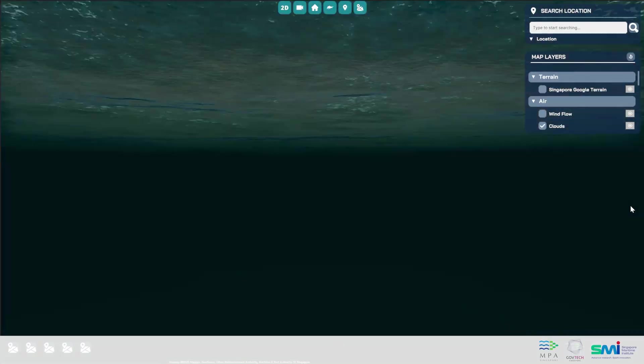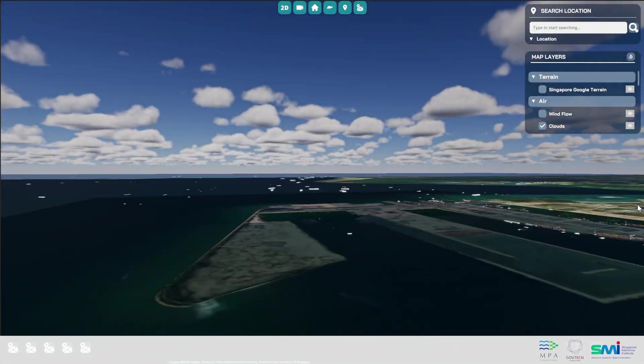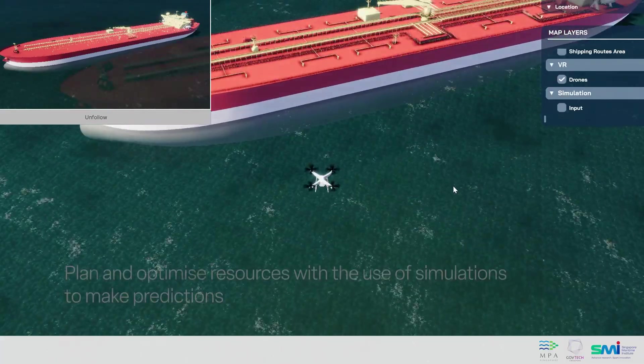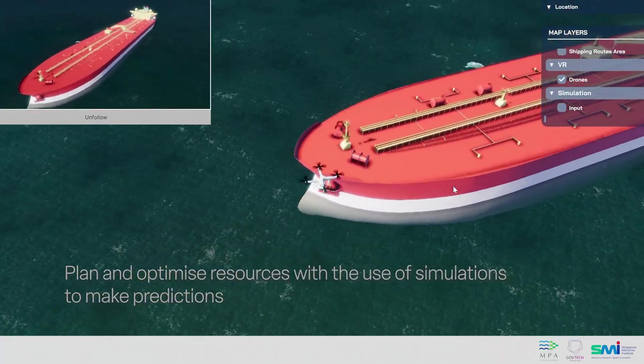This innovative platform, jointly developed by MPA and GovTech, harnesses the power of artificial intelligence and machine learning. These capabilities enable us to run simulations and make predictions, helping us plan better and optimize our resources.